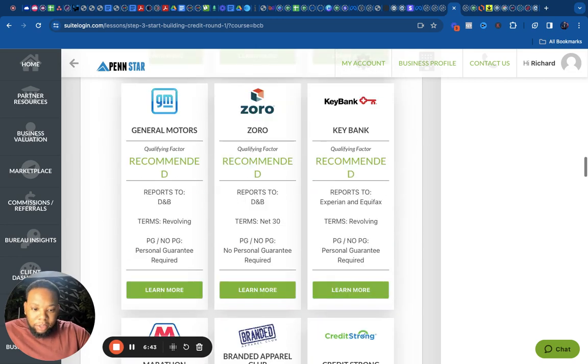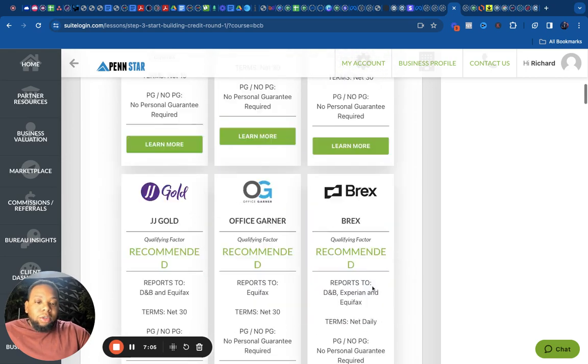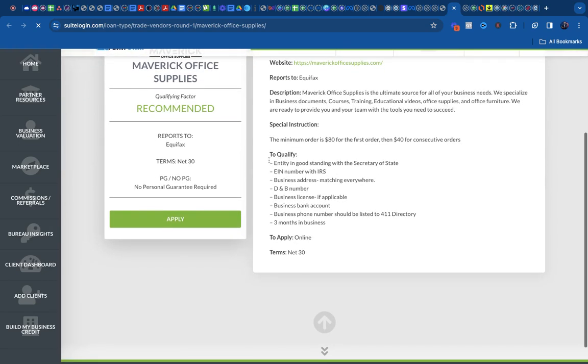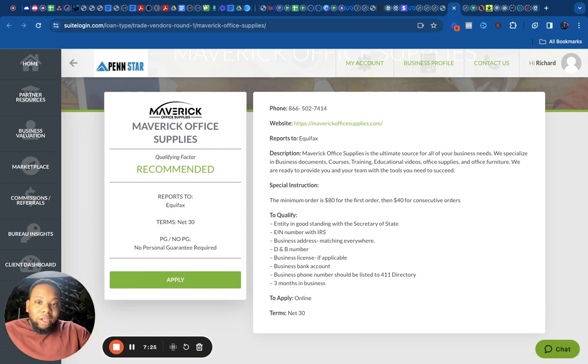Some accounts like General Motors will require your personal credit — you can see 'personal guarantee required.' You have the option to use no personal credit or use personal credit to build this business profile out. You come in, pick the accounts you want, click on them, go to the website, and it shows you all the details — including your qualifications before you even apply. From Tier One through completing Tier Four, this process can take four to six months.